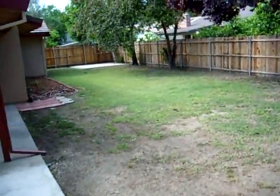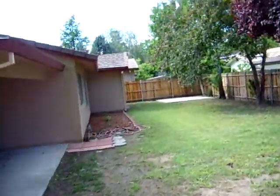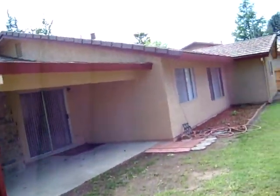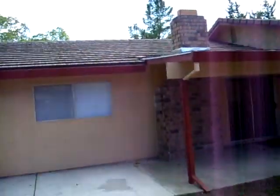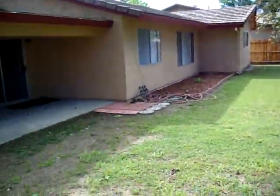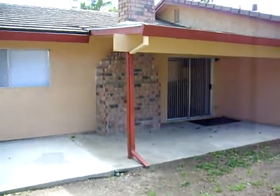Needs grass, but it's got all new paint on the outside. Looks like the roof is brand spanking new. And that's about it — this is my favorite so far, but it's the most expensive.